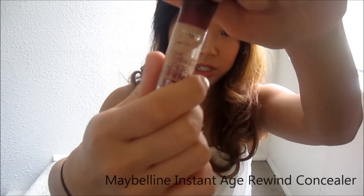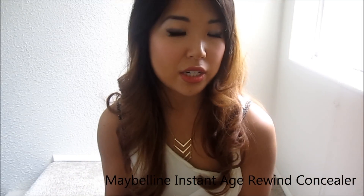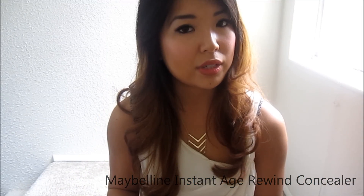Next is the Maybelline Instant Age Rewind Concealer. I didn't really start using concealer until college — there was a matte concealer I liked until I came across this one. It is the perfect shade for my under eyes. The sponge applicator makes it very easy to use. The color I have is 3-0 Medium. It's what I'm wearing right now, so if you like how my under eyes look, go ahead and grab this product.